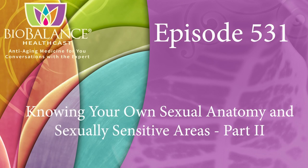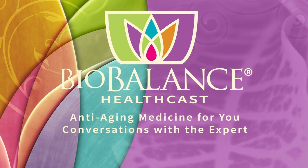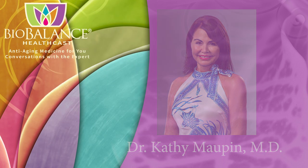Welcome to the BioBalance HealthCast, episode number 531: Knowing Your Own Sexual Anatomy and Sexual Sensitive Areas, Part 2. BioBalance Health features conversations about anti-aging medicine. Your host is Dr. Kathy Maupin, Medical Director of BioBalance Health and a leading expert in treating the symptoms of aging.